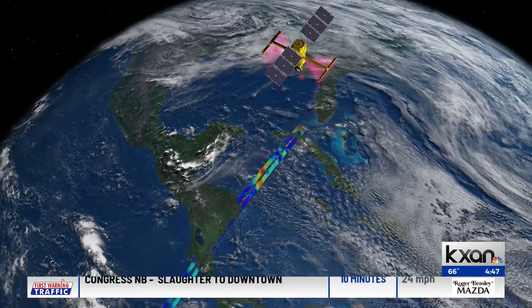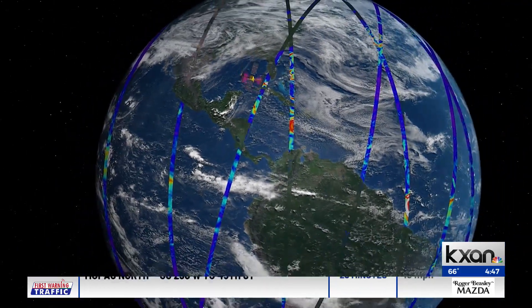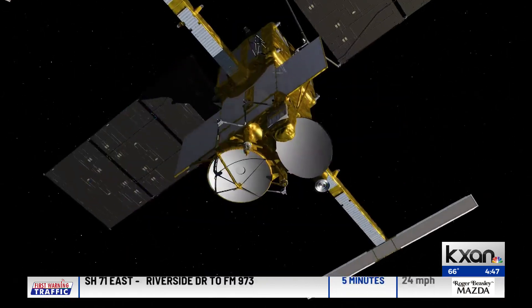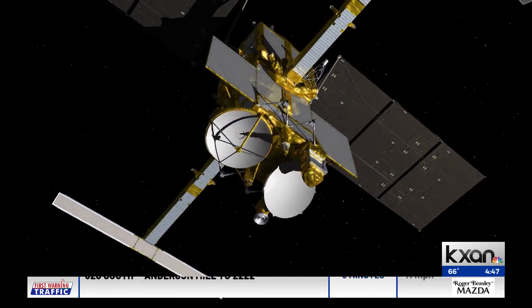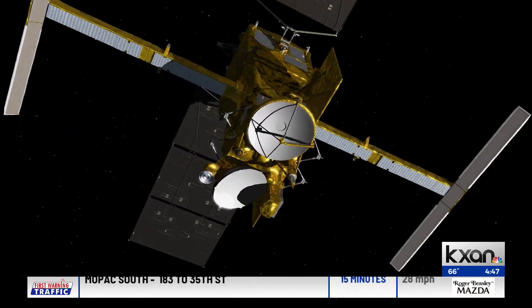How does the satellite work? How does it analyze the topography? I'm assuming lasers are involved. It's always lasers! It's actually a radar, and it bounces a signal off the surface of the ocean. What's different about SWOT is that it will do this across a swath — in other words, it gives us an image of the height of the water, which we've never had before. That's how we're going to get the real detailed picture.